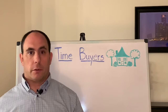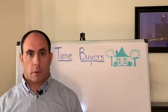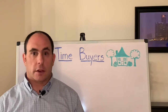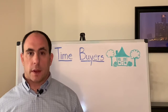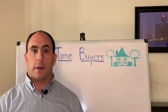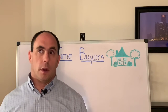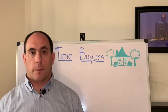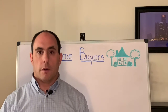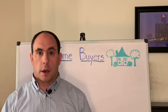Sometimes if the price isn't negotiated, the buyer will negotiate what we call concessions, which means the seller is going to cover some of the closing costs that the buyer is responsible for when they close on the transaction. The third thing that can happen is the seller says they have someone who can fix the issue and they actually make sure the damages are repaired to the satisfaction of the buyer.